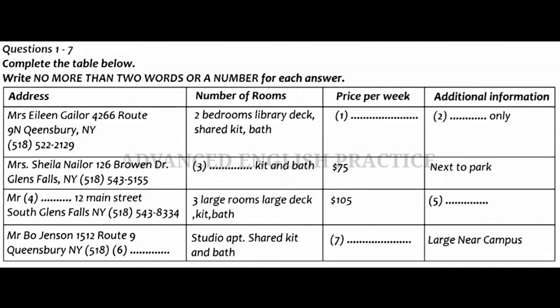What about the one on Route 9N? It looks like it's big with a library and a deck, but it doesn't say how much it costs or anything else about it. Oh yes, Mrs Gaylor's apartment. That one is actually only a 10-month rental and it is going for $156 per week. It's quite a nice place. She only rents for 10 months each year because of horse racing season. Then her relatives all come to stay, so tenants have to move out. It's a little bit inconvenient, but past tenants have really enjoyed their stay there.